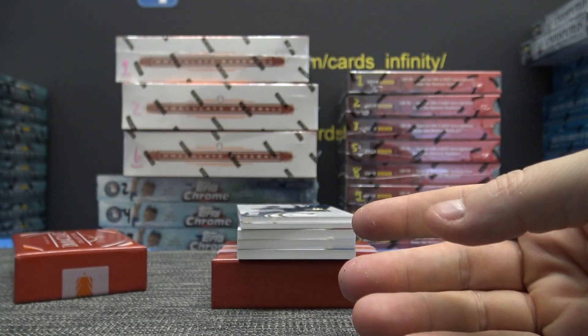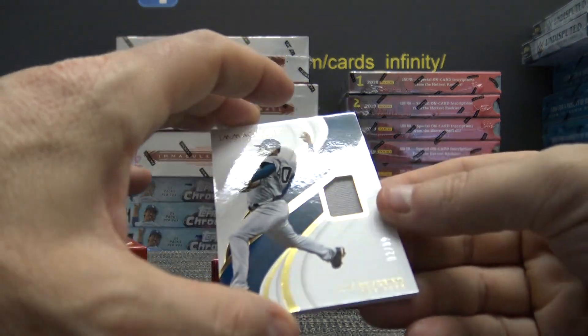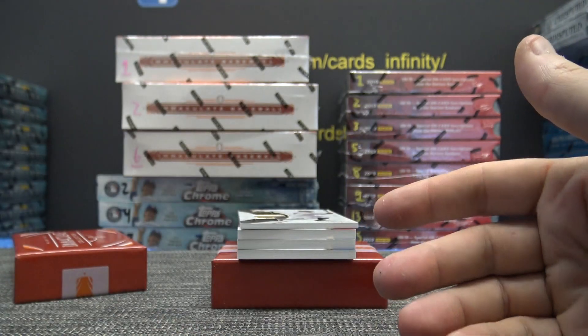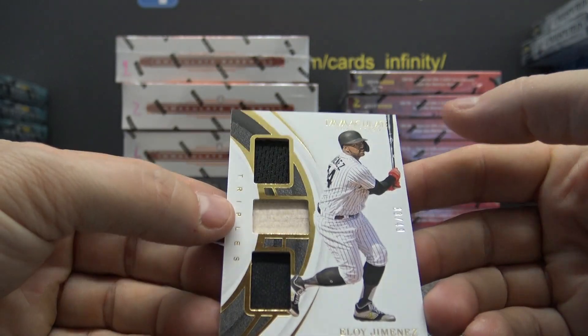I've hit the Undertaker before — Nick Pep — not in Undisputed though. Maybe it was Undisputed. I called him Thundermaker. Luis Severino, number 2 of 99, jersey. Aloy Jimenez, 33 of 49, jersey bat jersey.